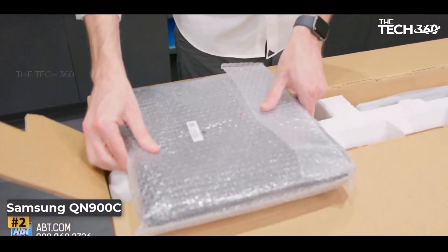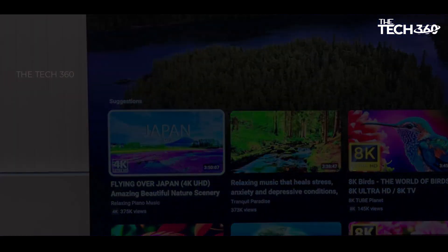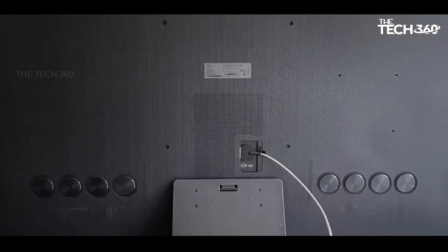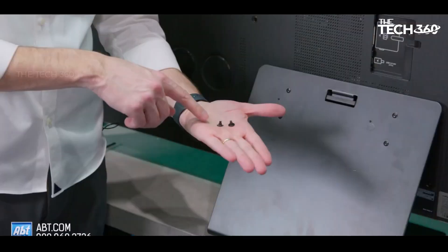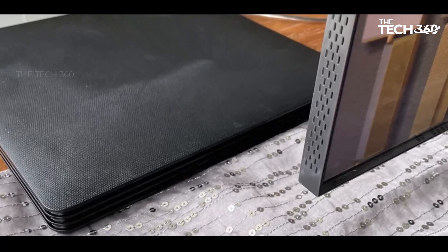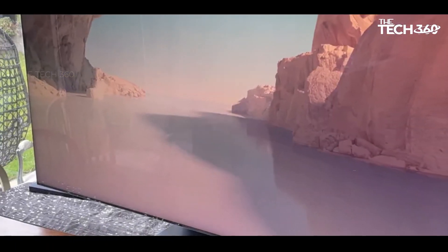Number 2: Samsung QN900C 8K QLED. It redefines home entertainment, introducing a mini-LED panel that propels visuals to unprecedented heights. The mini-LED technology, with LEDs 40 times smaller than conventional counterparts, floods the screen with countless thousands, promising brighter images and more precise local light control. An external box consolidates every connection, catering to cutting-edge gamers and ensuring a seamless experience. As the epitome of 8K excellence, the QN900C delivers jaw-dropping picture quality, accentuated by the tangible impact of 8K resolution. Native 8K content shines, and Samsung's adept 8K upscaling enhances the density and richness of 4K sources, creating a visual feast.